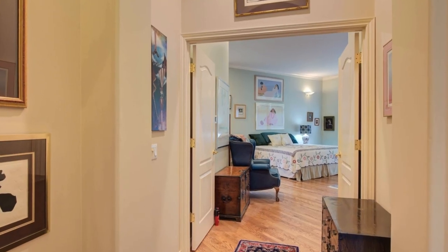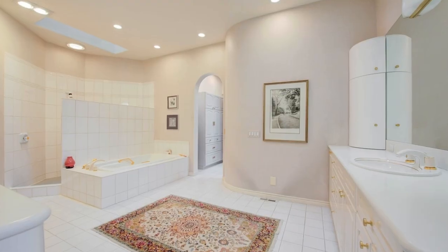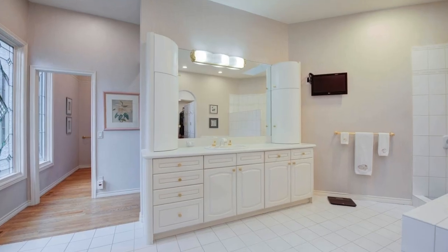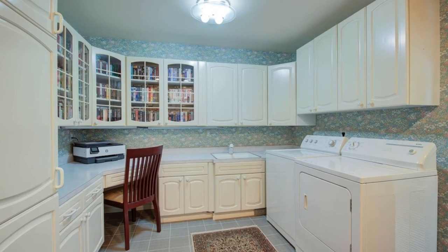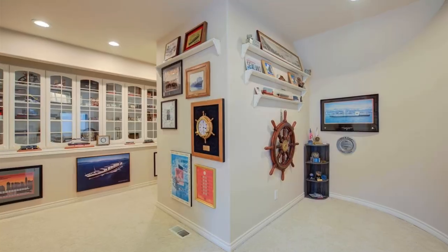Additionally, discover an oversized laundry room with smart/office space, a spacious extra bedroom, and a three-bay garage. Ascend the gracefully curved staircase to find a guest suite with a built-in desk and an additional bedroom.